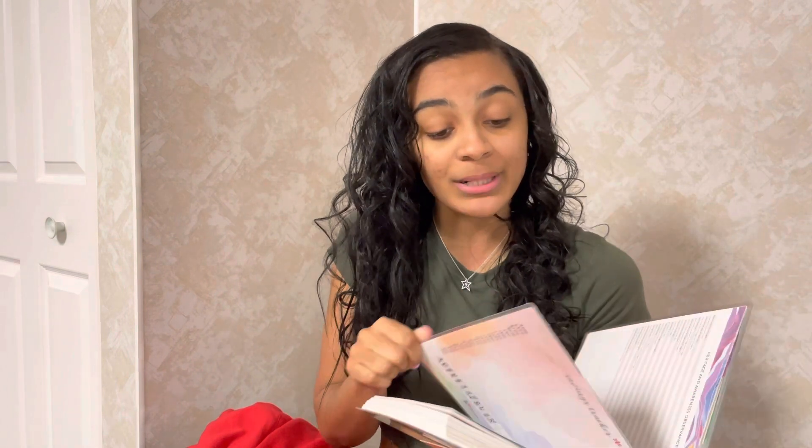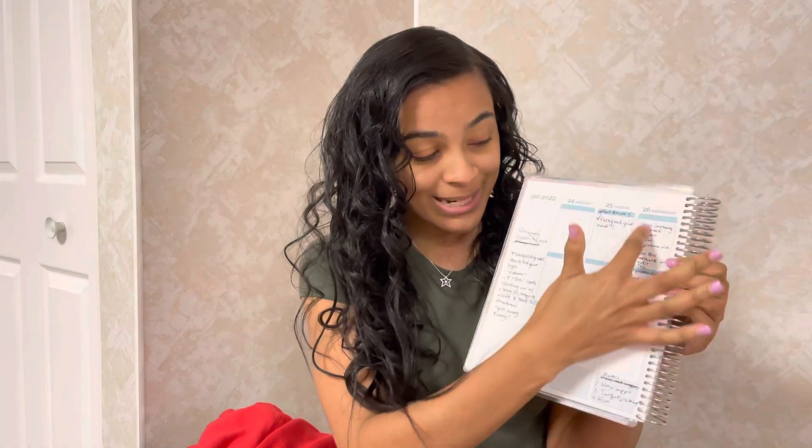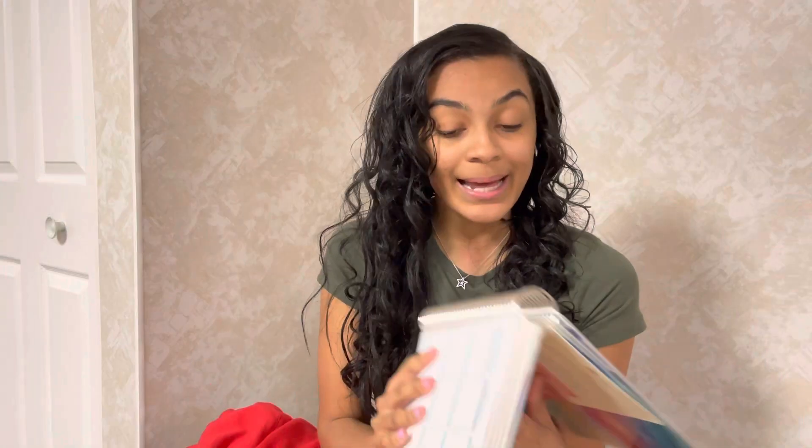Two of my last favorites are more random. First is my planner — the Erin Condren Life Planner. I am obsessed. I'm a planner girl — if I lose my planner I would literally not be able to live. I've got everything in here: my money, my calendar, my YouTube stuff, my personal life, my daily to-do list. She really did a great job with this planner. I would highly highly recommend the Erin Condren Life Planner if you are into planners and still looking to get one.